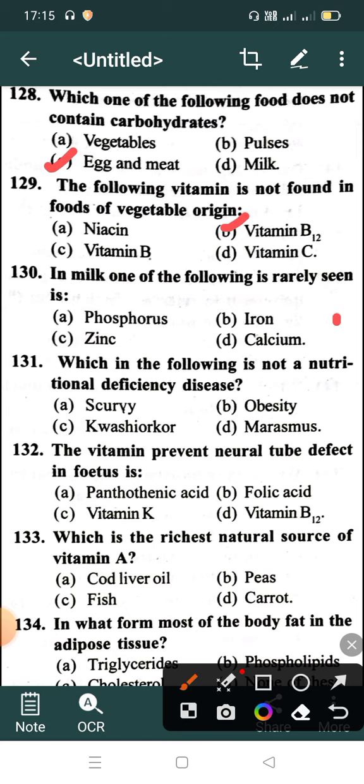Question 130: In milk, one of the following is rarely seen: Option A: Phosphorous, Option B: Iron, Option C: Zinc, Option D: Calcium. Correct answer is Option B: Iron. Which of the following is not a nutritional deficiency disease? Option A: Scurvy, Option B: Obesity, Option C: Kwashiorkor, Option D: Marasmus. Correct answer is Option B: Obesity.